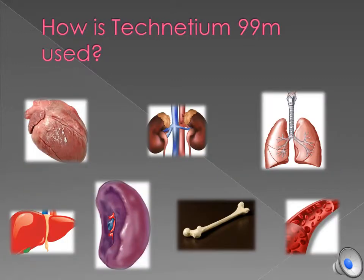Technetium 99M is also used for evaluating the medical condition of the heart, the kidneys, the lungs, the liver, the spleen, the bone, and it also helps with blood flow studies.